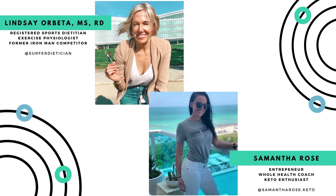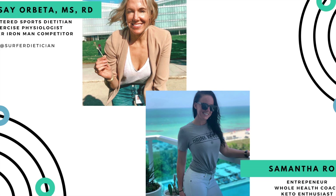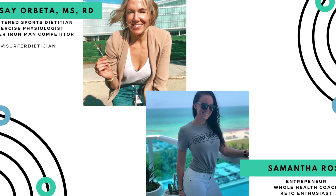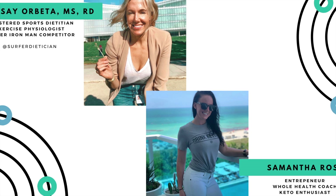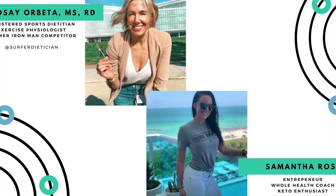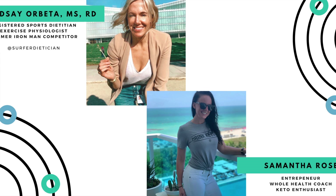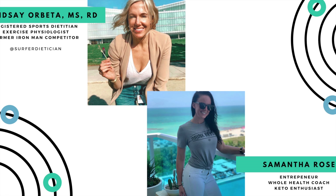These ketone supplements usually constitute beta-hydroxybutyrate. They usually elevate your blood ketones in a short time to effectively induce acute ketosis. For the sake of brevity, let's abbreviate exogenous ketones and call them EKs — from herein, everyone should hear us refer to those as EKs.